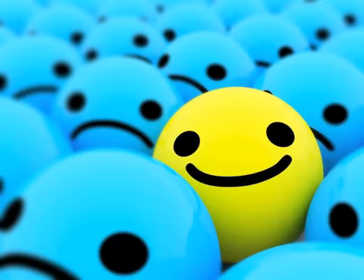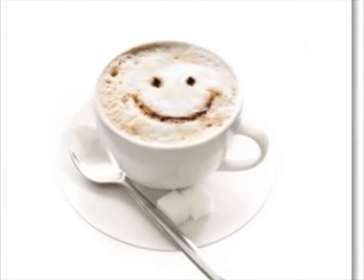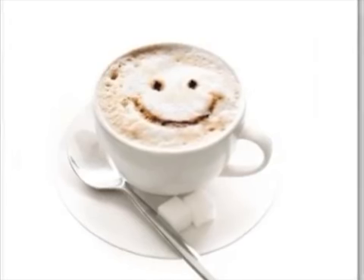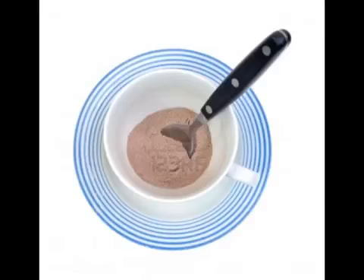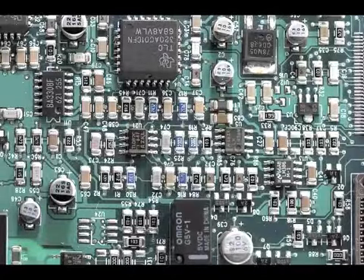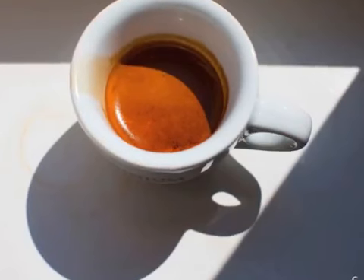Once your client or staff member has chosen the type of specialty coffee or other gourmet beverage they want, a button is pushed. The computer takes over. The beans are ground. The milk is frothed automatically and dispensed directly into the cup. No dangerous steeping water. No measuring out the various flavors. All of the ingredients are added and whipped automatically. The espresso coffee completes the drink.